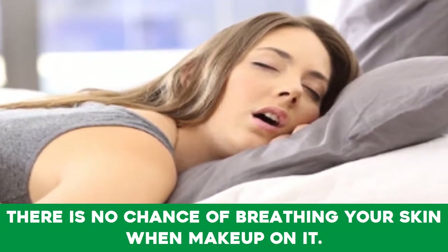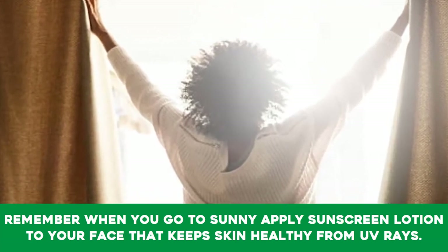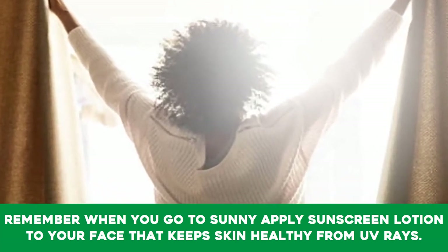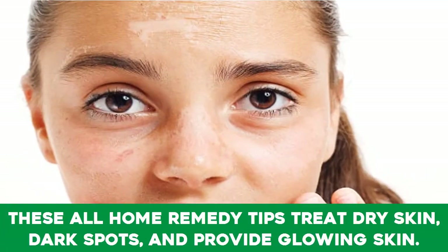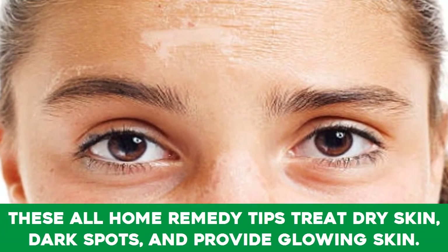When you go out in the sun, apply sunscreen lotion to your face — that keeps skin healthy from UV rays. These home remedy tips treat dry skin, dark spots, and provide glowing skin.